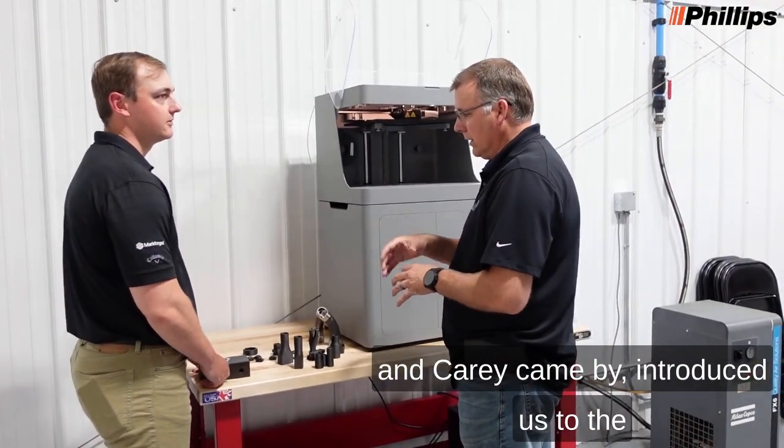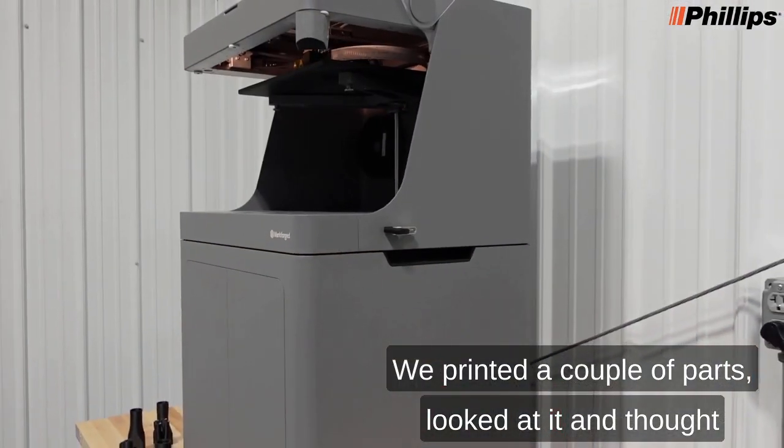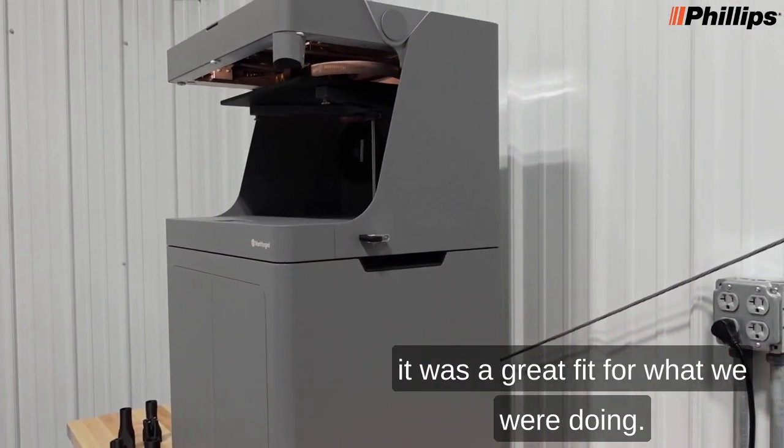When we started setting our shop up, Hunter and Kerry came by, introduced us to the printers, brought a sample printer over, and we printed a couple of parts, looked at it, and thought it was a great fit for what we were doing.